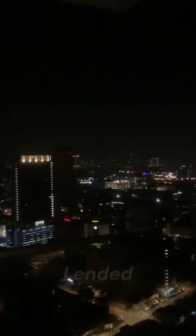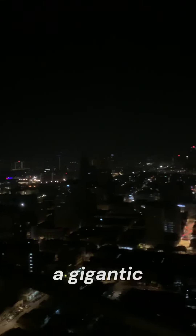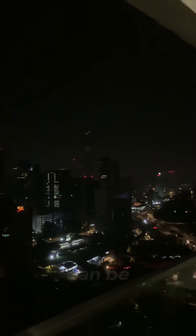And eventually I ended up on top of a gigantic skyscraper and just took a minute to appreciate how beautiful cities can be at night.